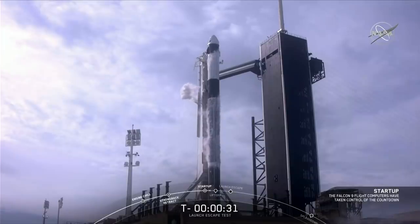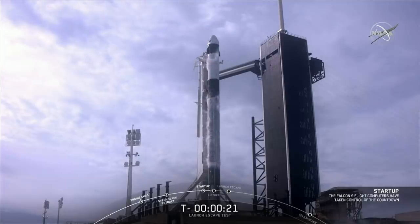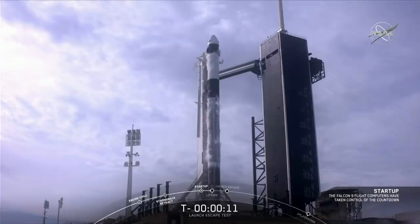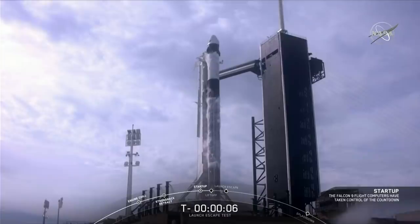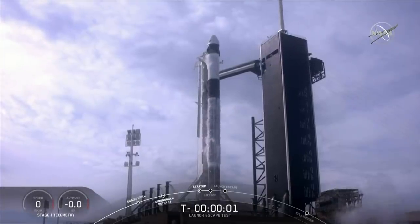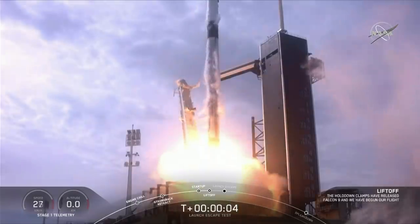FTS is armed. Go for launch. 10, 9, 8, 7, 6, 5, 4, 3, 2, 1, 0. Ignition, liftoff. Go Falcon, go Dragon.